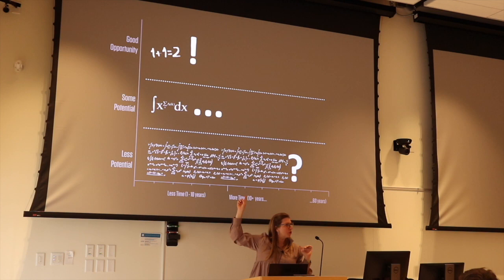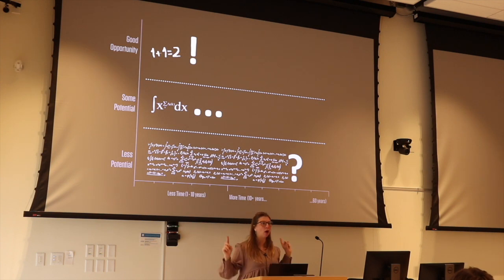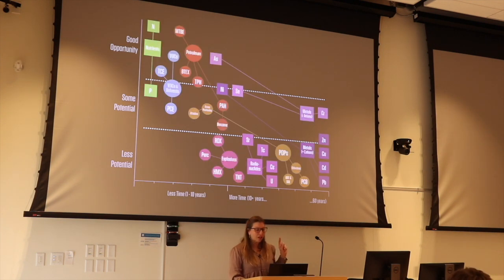I made a graph about when there's a good opportunity for phytoremediation on a site, plotting contaminant type against how long remediation would take. For contaminants in water, things are very different — we can pull a lot out of water. This chart is specifically for contaminants in soil. There's lots of opportunity with nitrogen and phosphorus — plant macronutrients — and this chart is available to download on the Offshoots website.